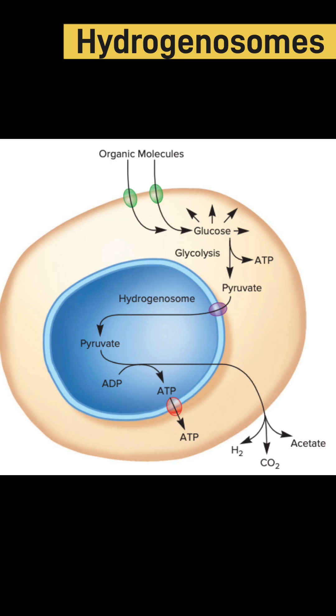As you can see in this picture, hydrogenosomes are small organelles involved in energy capture or conservation in some anaerobic protists. Like mitochondria, hydrogenosomes are bound by a double membrane, but they differ from mitochondria in terms of the method used to generate ATP.